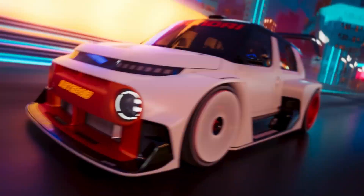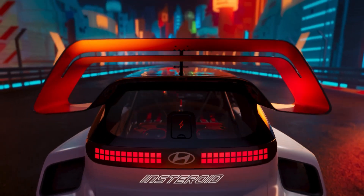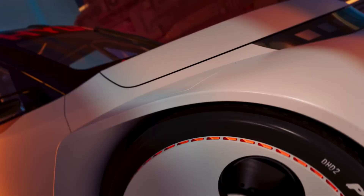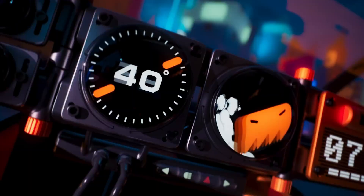Step inside, and you're immersed in a cockpit built for virtual and real-world thrills alike — minimalist, track-ready, and outfitted with racing bucket seats, a roll cage, and a digital dashboard reminiscent of a high-end gaming rig.